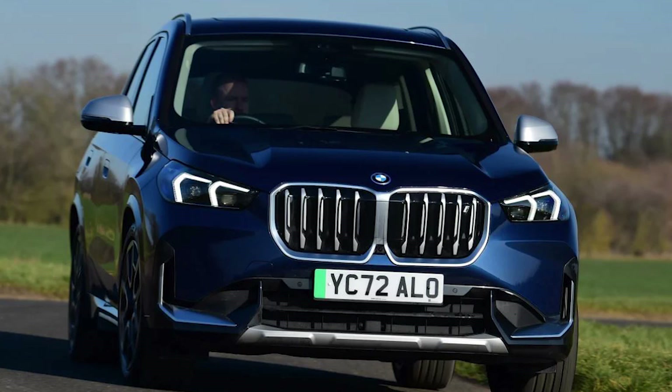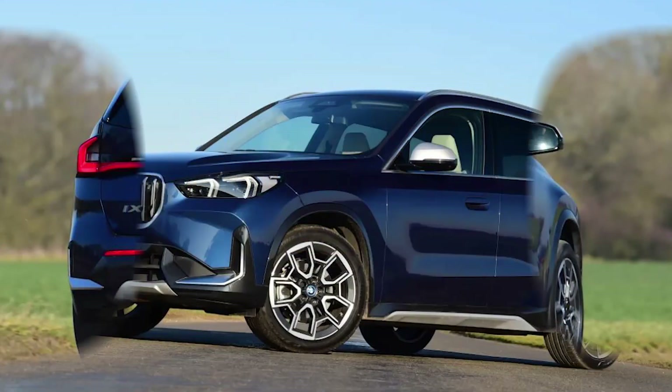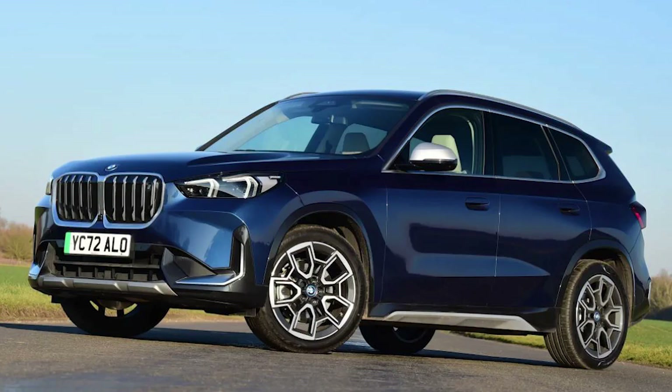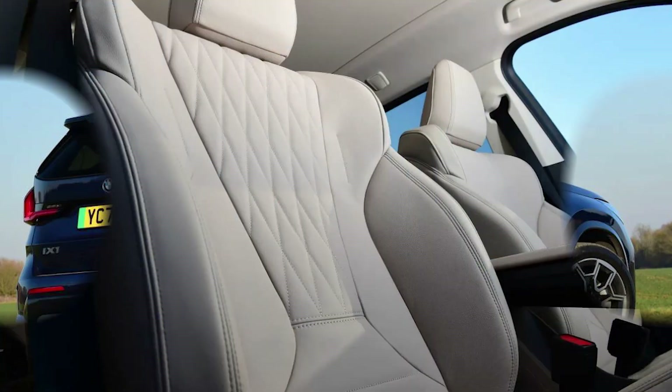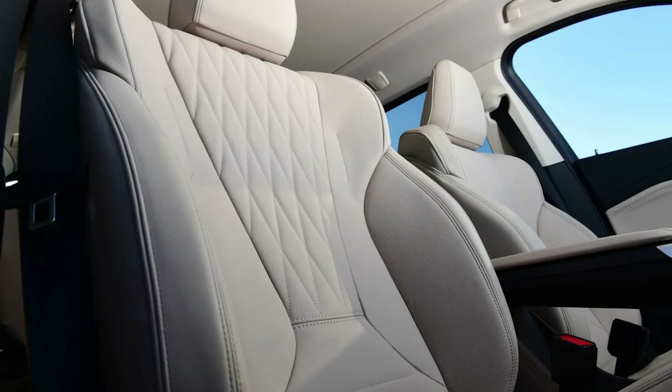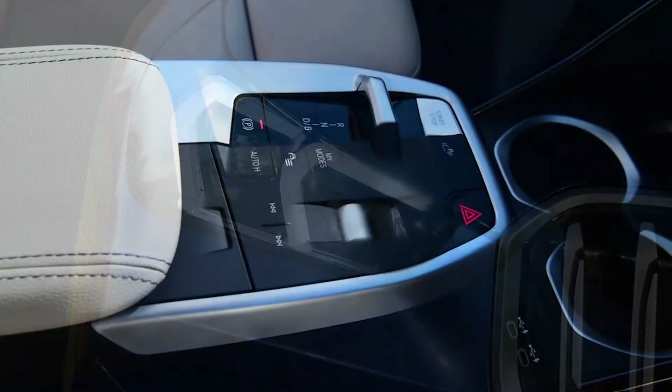The X1 is well-built, practical, and even boasts an excellent powertrain, but can it outshine its combustion-powered sibling? While not as innovative as the i3 it indirectly replaces, the BMW X1 is a very well-put-together EV with an excellent powertrain and a suitably premium-feeling cabin that helps justify some strong pricing. The compact SUV blends practicality with sporting drive very nicely, but poor brake pedal calibration and an over-firm ride restrict its score.